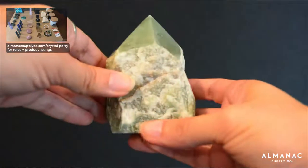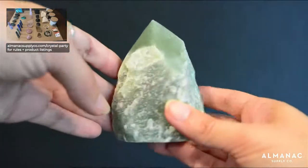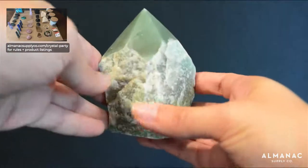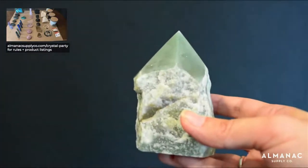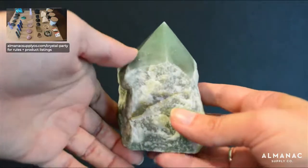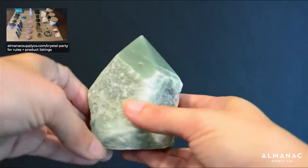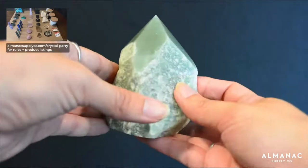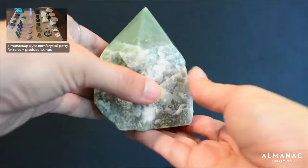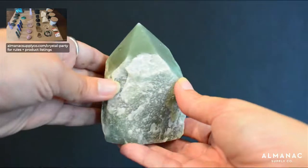Last but not least in green aventurine: number 16 is the last green aventurine standing point we have in stock — polished on top, rough base. Wherever these are sourced from, they're no longer making large ones, only little squatty short ones. I've been holding out for the larger ones but may need to reconsider. So these larger ones, this is about it for the foreseeable future. Number 16 is $36, a great price for a stone of this size.